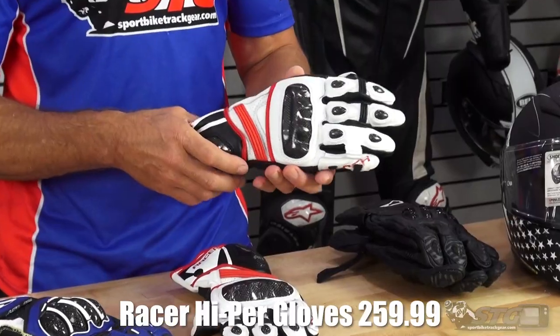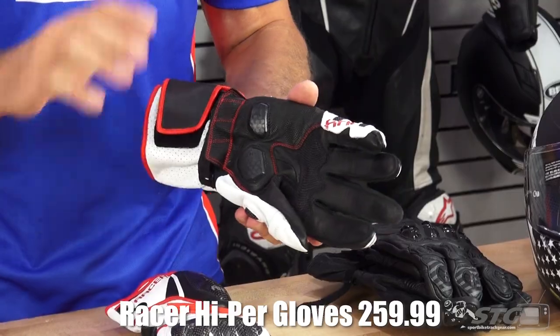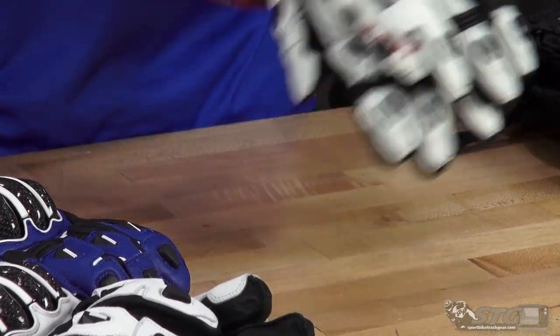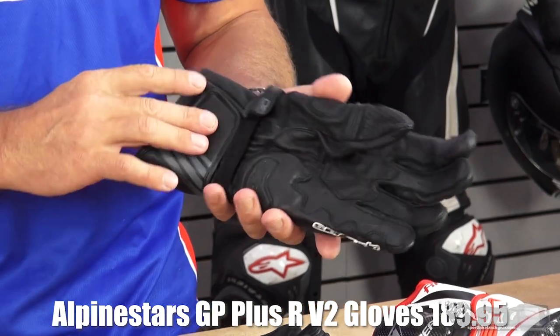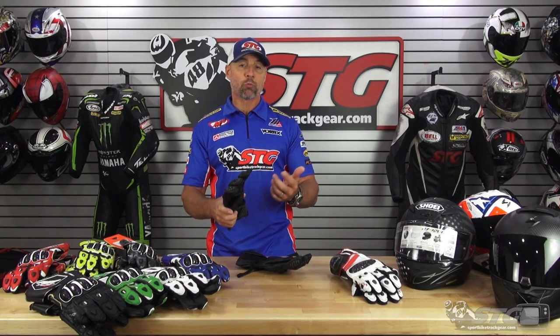Here is the all-new Racer Hyper full gauntlet race glove. Max Van actually did his first-ever product review on these gloves this week — another excellent option from our friends at Racer. Take a look at the site and the review. Those are $259. The latest version of the Alpinestars GP Plus R V2 glove is a nice leather gauntlet glove — they've really updated it. I did the review on these this week as well. Another solid glove option at $189.